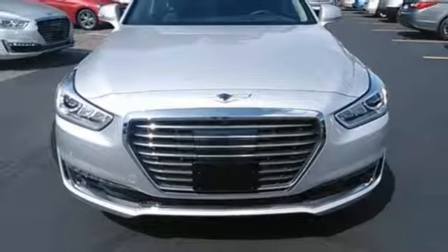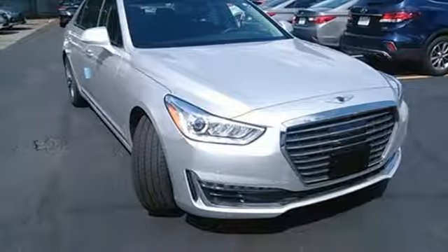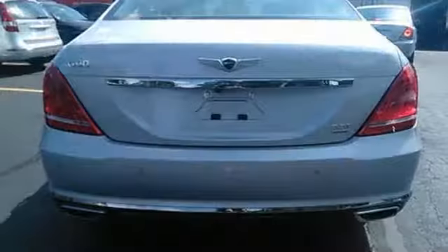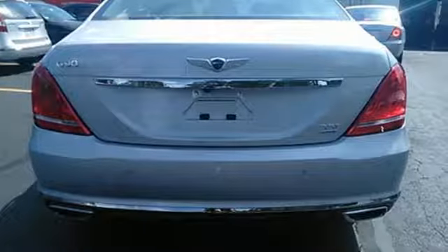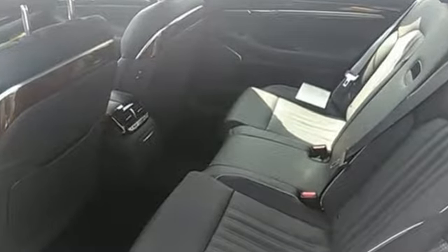Passengers are treated well too with 16-way power front passenger seat, heated rear seats, and multi-zone climate control. With the sunroof and power sunshades on the rear windshield and rear side windows, you create your perfect environment. Exceptional in every way — make this G90 yours.